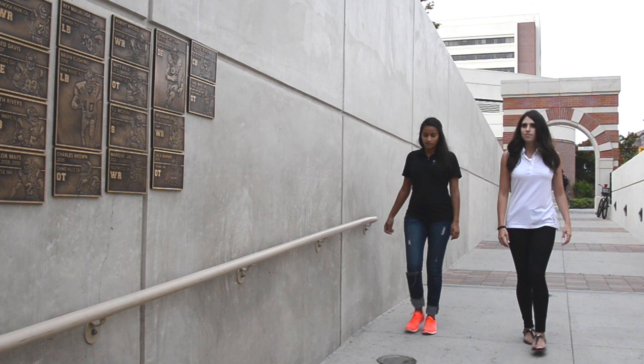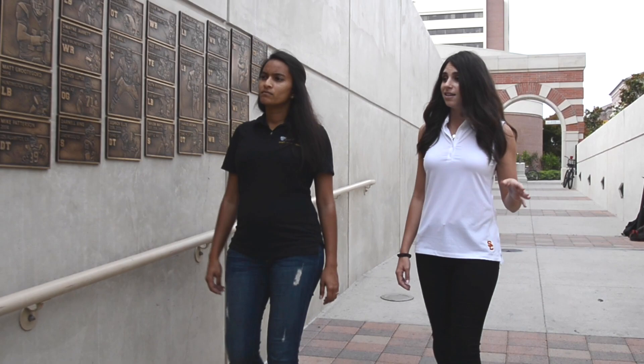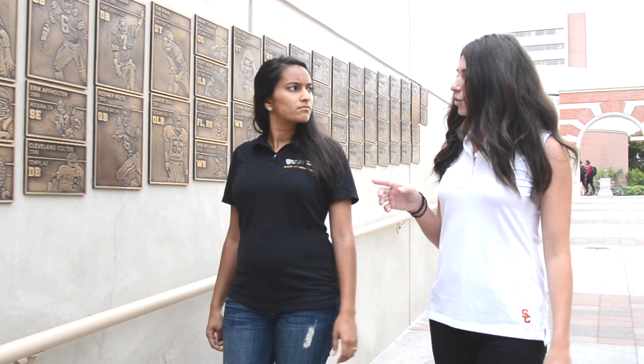This is the All-American Walk, and it portrays all of USC football's All-Americans dating all the way back to 1925. When a player earns All-American status, a plaque is created for them with their name, photo, position, hometown, and the year they earned that status. It's a really awesome reminder of the amazing football legacy we have here at USC when our team walks by this wall going to and from practice.